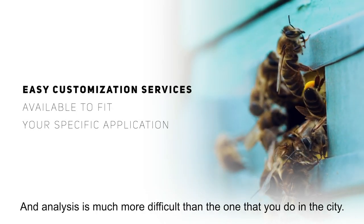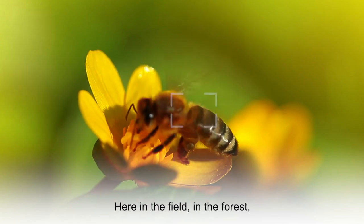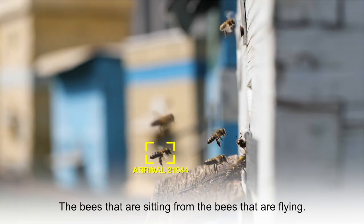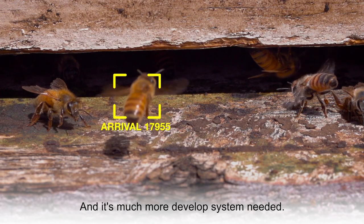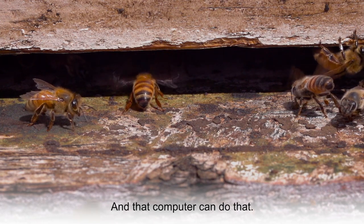And analysis is much more difficult than the one that you do in the city. Here, in the field, in the forest, you need to separate the background from the bees — the bees that are sitting from the bees that are flying. It's a much more developed system needed. And that computer can do that.